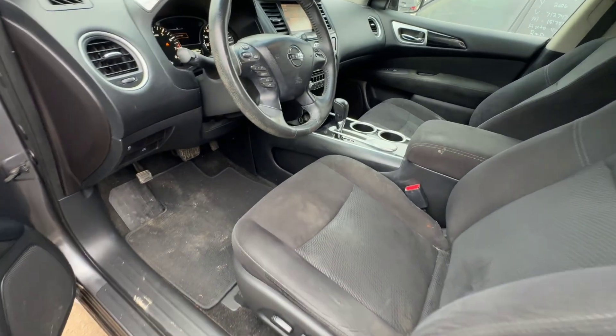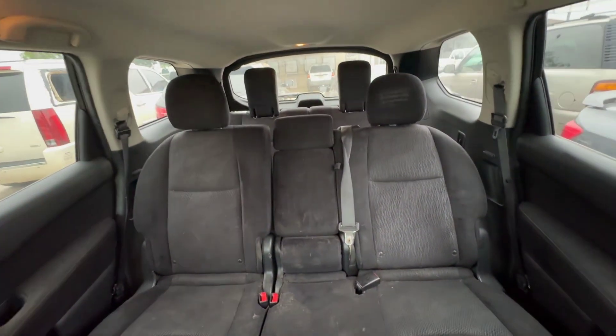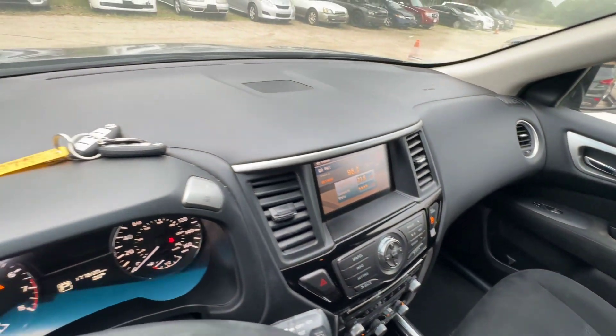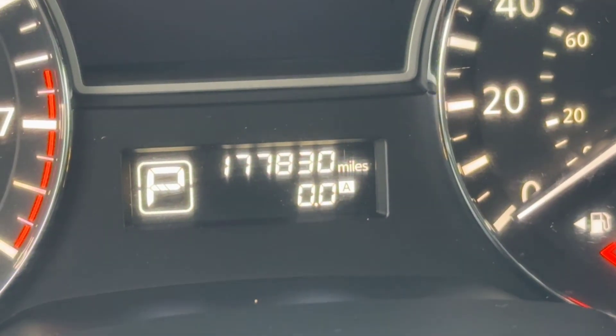On the interior, we have black seats. Three rows of seats. Headliner looks good. Automatic transmission. Dash is clean. Your mileage is 177,830.